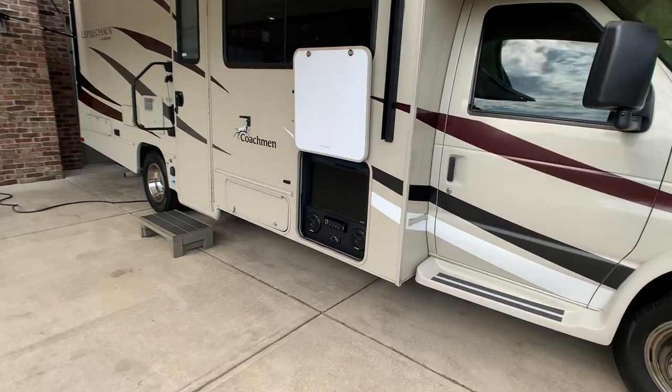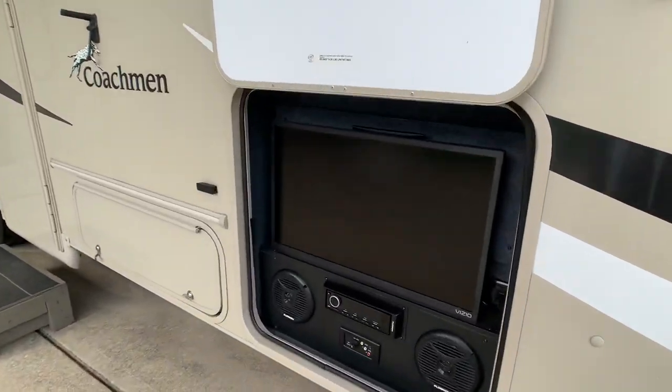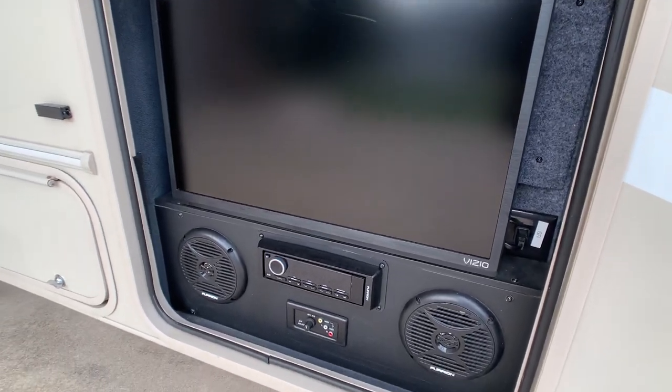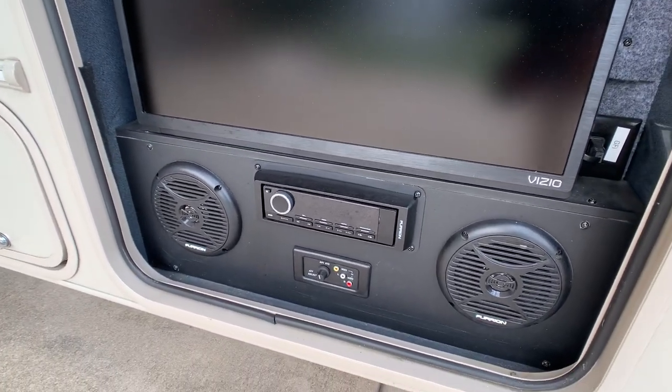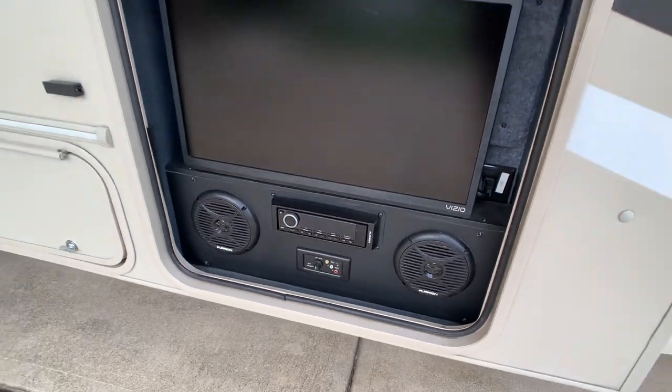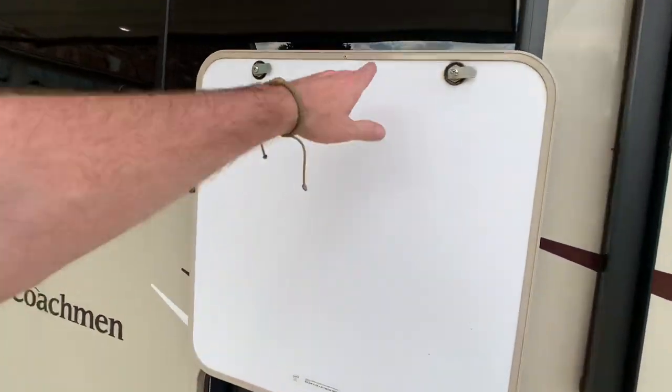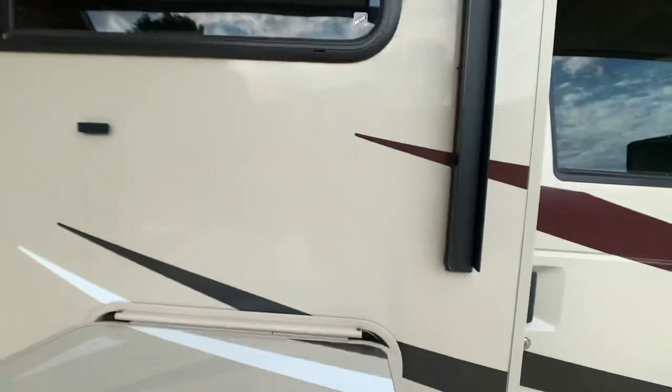There's an outside entertainment center with stereo, TV, and Bluetooth-ready stereo — that was definitely an option. There are outside speakers. Here's what it looks like when it's closed.